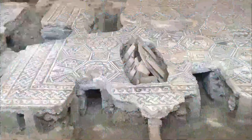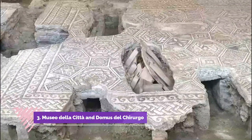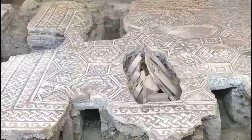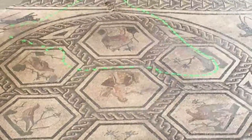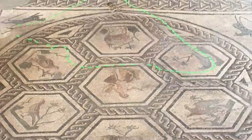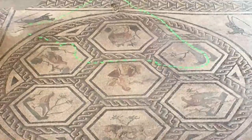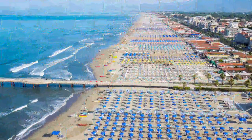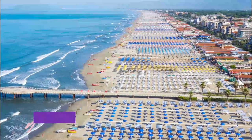Number three: Museo della Città and Domus del Chirurgo. Housed in a former Jesuit monastery, the city museum holds more than 1,500 works from prehistory to the present and is known especially for its collection of Roman mosaics and for one of the finest collections of surgical and pharmaceutical equipment from ancient times.